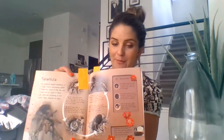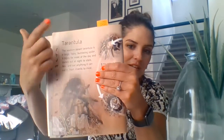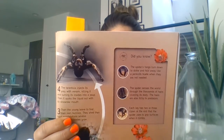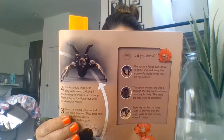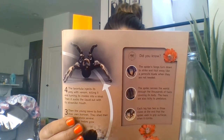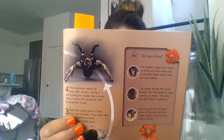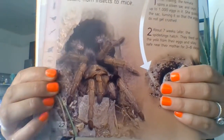The first page I chose is tarantulas. I thought you might be interested in tarantulas — super spooky to me, but they are very cool. So this is the heading: Tarantulas. The western desert tarantula is a large, hairy, burrowing spider. It hides for most of the day and comes out at night to stalk, bite, and eat anything it can catch, from insects to mice. Wow — it's such a big spider it can eat mice. How interesting.